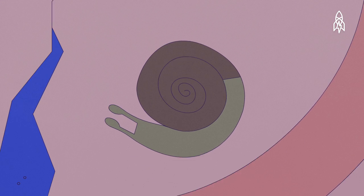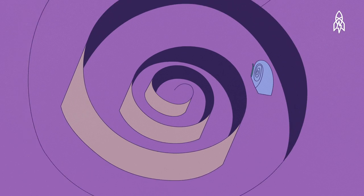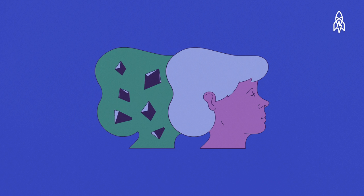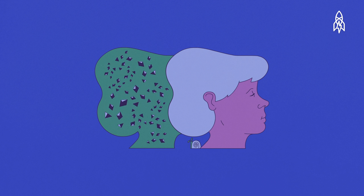Most snail shells coil to the right. Jeremy's left-coiling shell is exciting for us because it's extremely rare. It's an opportunity to research whether or not he can pass his unique traits on to his offspring. Eventually we may even be able to apply our learnings to human beings.